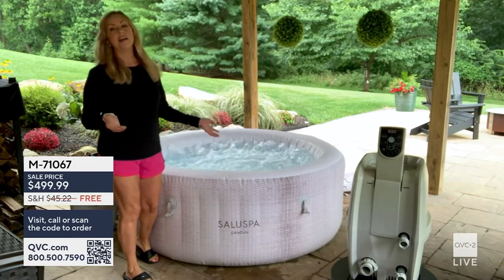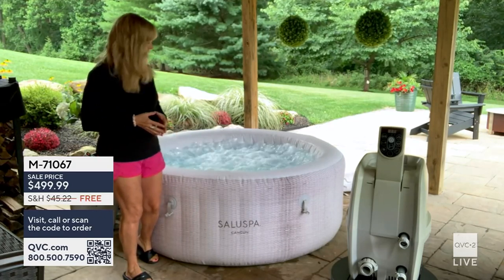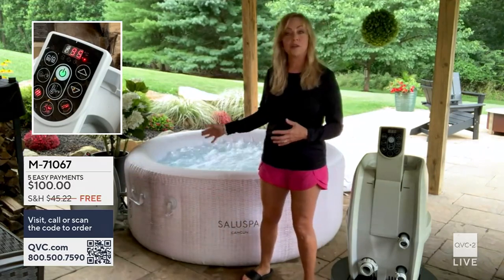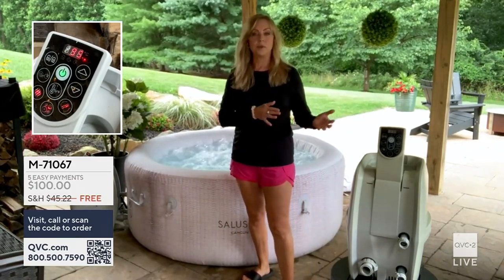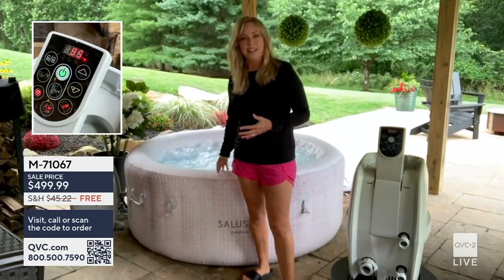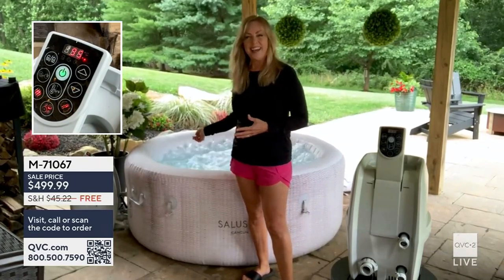Even if it's hot where you live, or year-round, you can set this to as low as 68 degrees. So you can set the temperature anywhere between 68 and 104 degrees — whether you just want an ambient temperature or you want to heat it all the way up to 104.